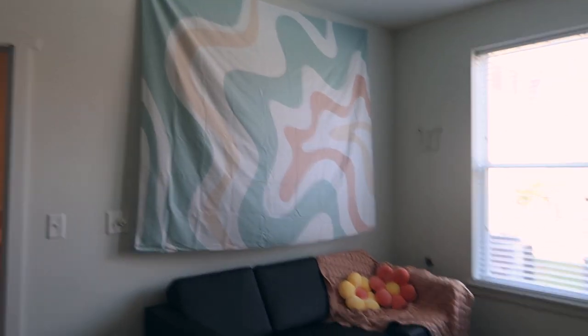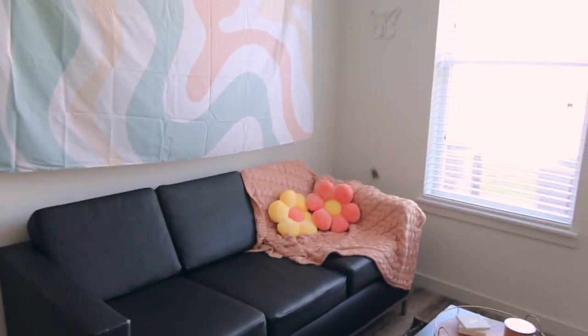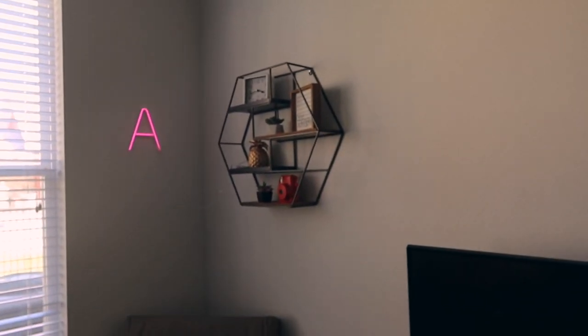We've got the tapestry from Redbubble — that little corner. The AC is kind of loud. We have the butterfly, of course, as you saw earlier. We've got the A — which we don't know how to turn off, so we'll see what happens there. We've got the shelf — we're going to put some art right here. We're also going to put some prints on this side of my bedroom wall.